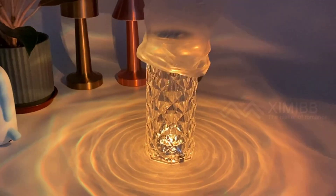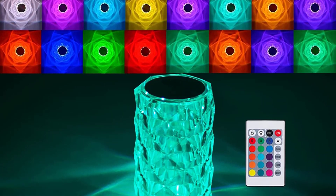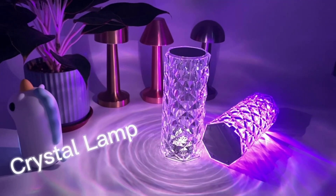The rose symbolizes love — it is romantic, and it is a rose that will never wither. This rose acrylic lamp's brightness is more suitable as a mood light or a decorative light.